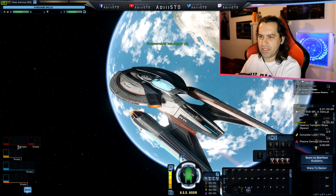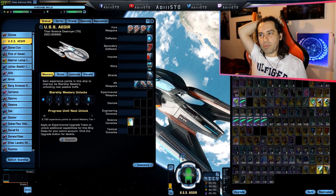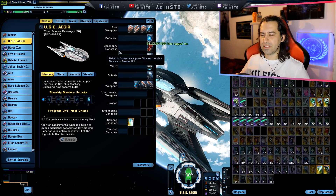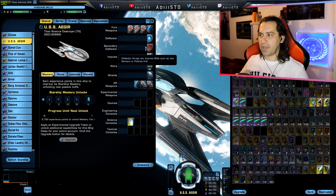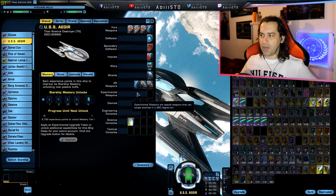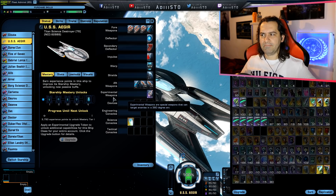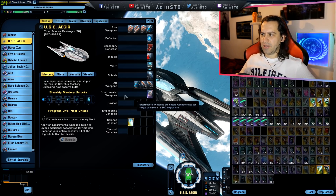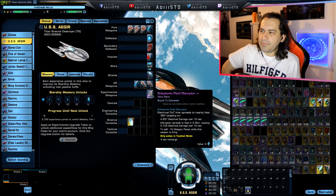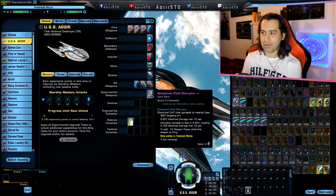If you also paid attention, we also changed the way that our bridge officer slots were situated. Just giving you guys a little bit of a rundown: we got four weapons on the front, deflector dish and a secondary deflector dish, mainly because it is a science-heavy ship. Then the normal warp, impulse, shields, and normal stuff. Three weapons on the aft — so four on the front, three on the aft. There is an experimental weapon slot! This was not stated in the blog. I hope this is not a bug.